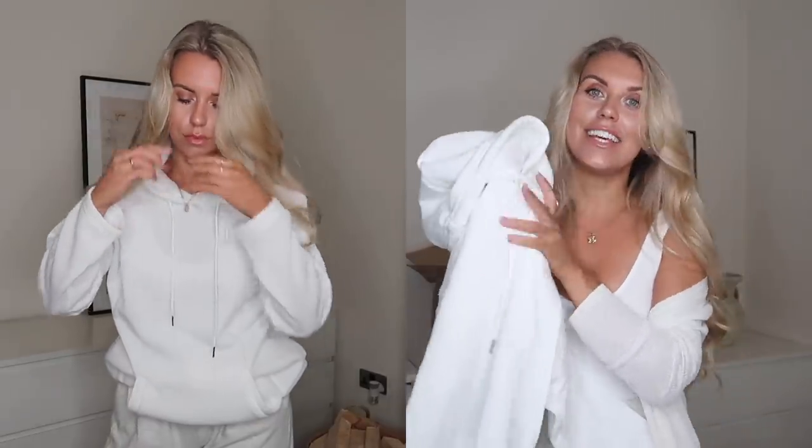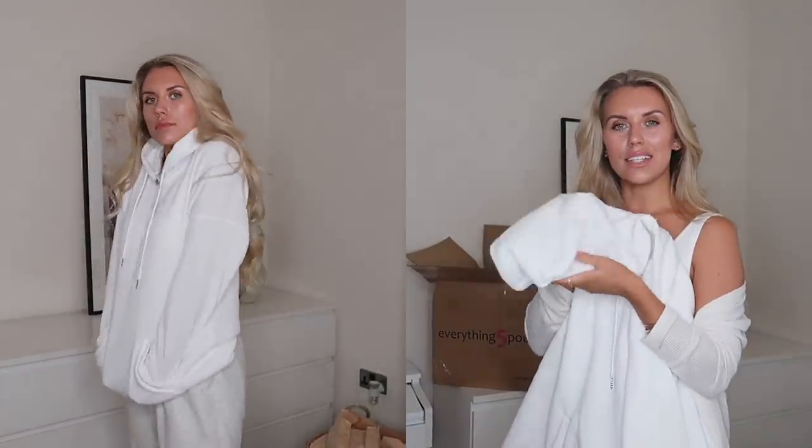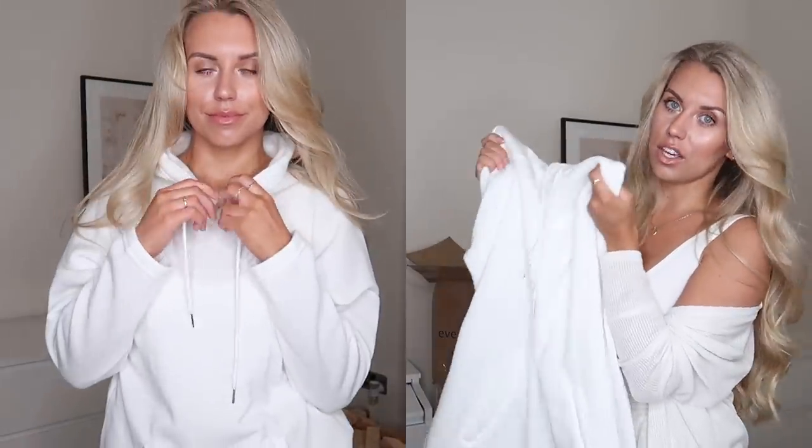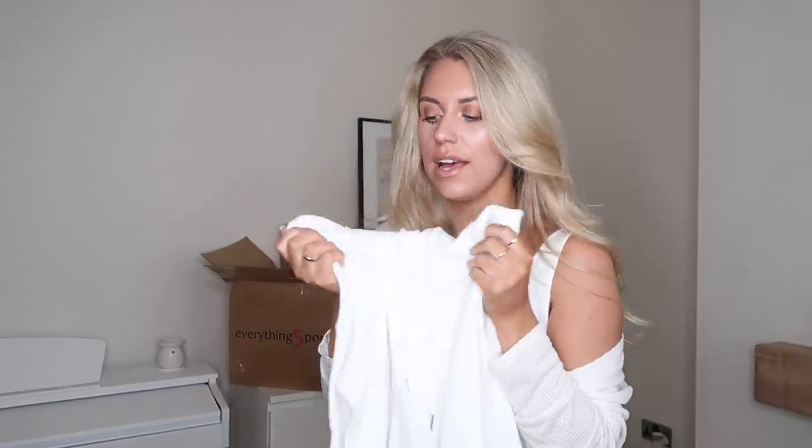Moving on to another cozy autumn piece — a white hoodie. White can be quite dangerous in autumn/winter when you have makeup on; it's one of those colours you really get to wear once before it needs washing. This hoodie is quite thin and lightweight, which would be nice layered with a nude blazer over the top and some jeans or leather leggings. They had it in other colours too. Definitely check the menswear section if you want an oversized fit — they often have plain oversized sweatshirts.